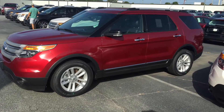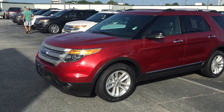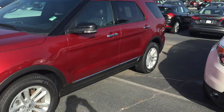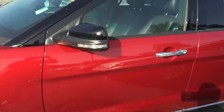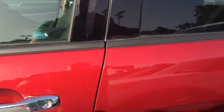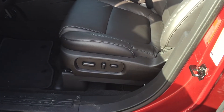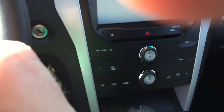This vehicle is very nicely equipped for the XLT trim level. It does have the remote start, the 18-inch rims. The interior — it does have the keypad on the side of the door there. It does have the black interior with the power seats. It is also equipped with a touchscreen.